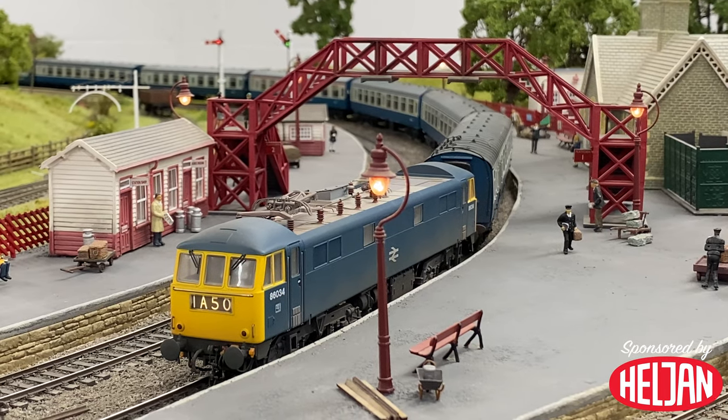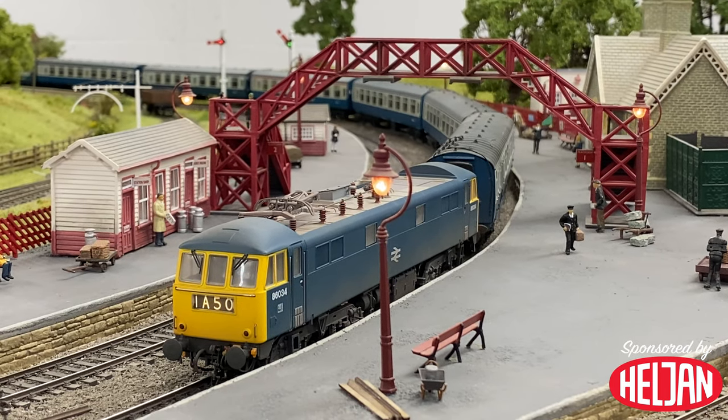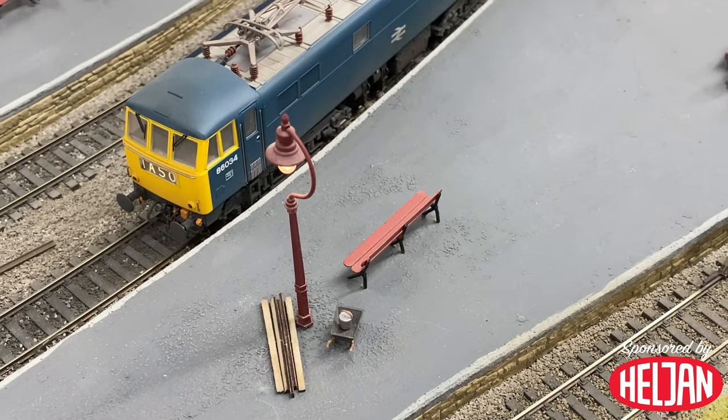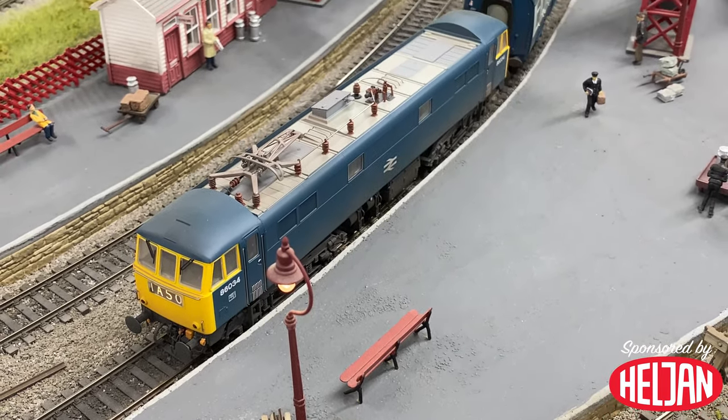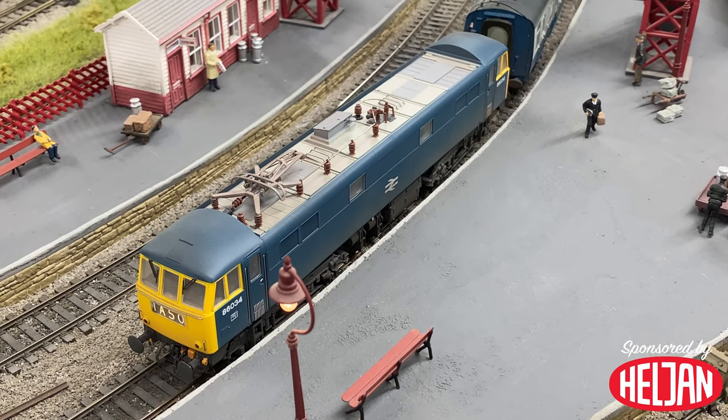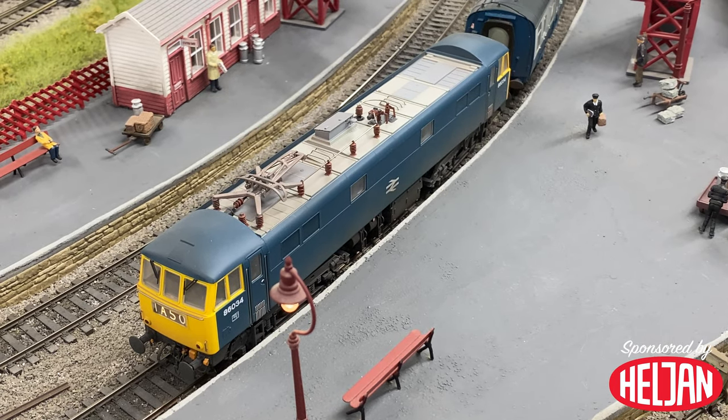Both buffer beams are fully detailed from the factory with a full set of pipes and dummy couplings. Those pipes can be removed in order to allow a NEM coupling of your choice to be clipped in. Other highlights include a fully detailed underframe area and a detailed roof section with an improved pantograph which is sprung to allow it to raise if needed.